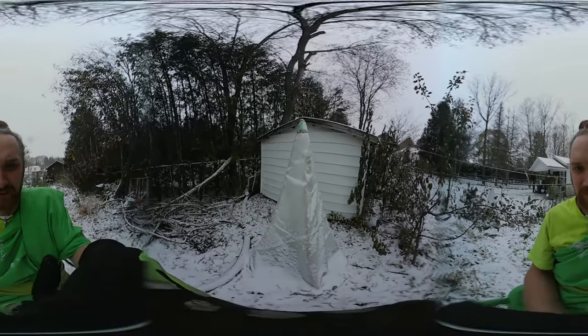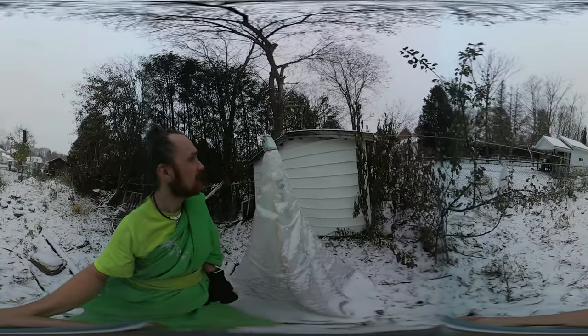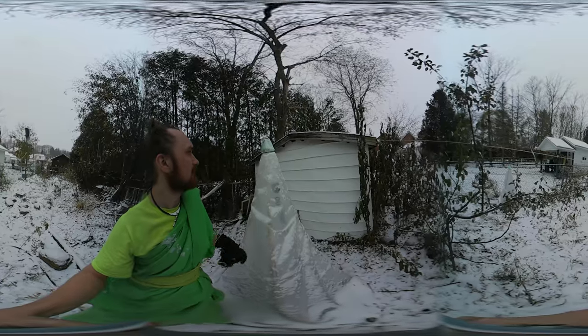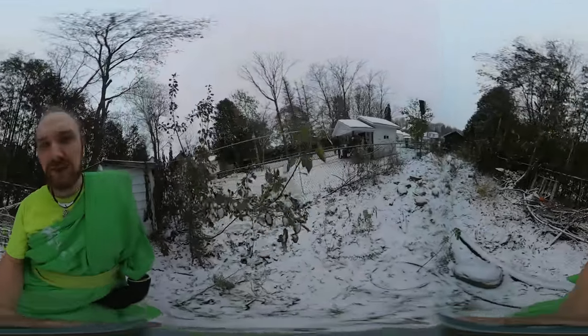Hello everybody. I wanted to showcase the pyramids in 360 so you can have a good look at them. As you can see, in front over here there is about 6 feet tall — well, it's not quite 6 feet. I'm 5'8 and it's about as tall as I am, but it's made with 6-foot dowels.